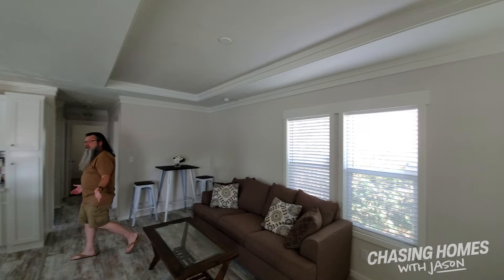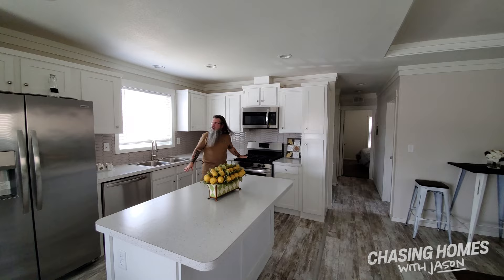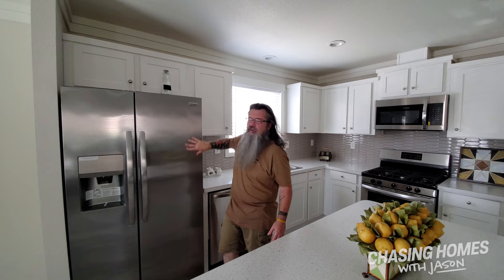Open floor plan — we've got the living room area open all the way into a very spacious island kitchen. We've got stainless steel appliances, a gas stove in this particular one, and this one has the textured stainless steel door so you don't get a lot of little kid fingerprints on it — or big kid fingerprints, depending on what you've got going on at your house.